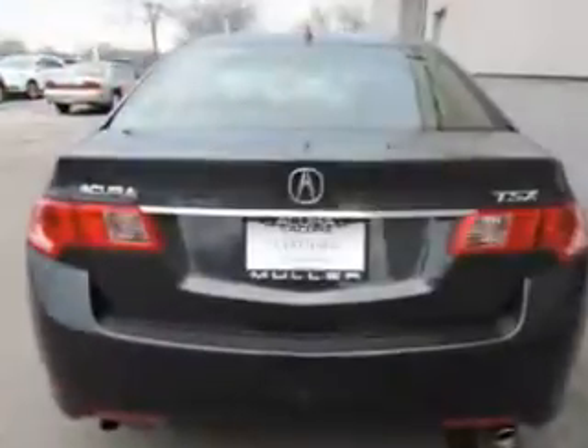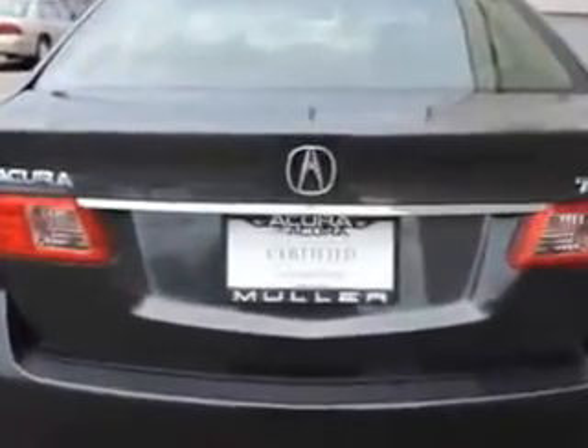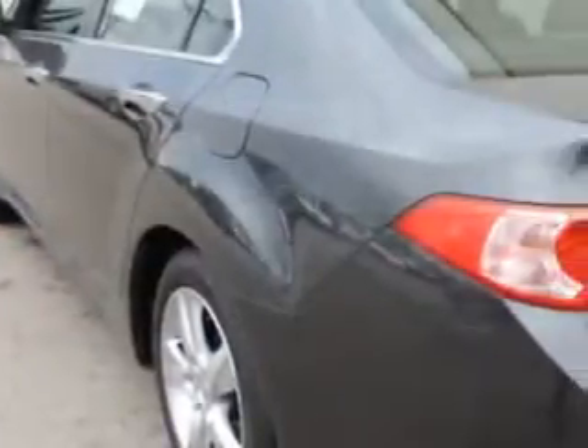Leather upholstery, heated driver and passenger seating, power sunroof, speed-sensitive volume control, fuel data display, heated outside mirrors, cargo light, overhead console, anti-theft stereo, and auxiliary audio input.